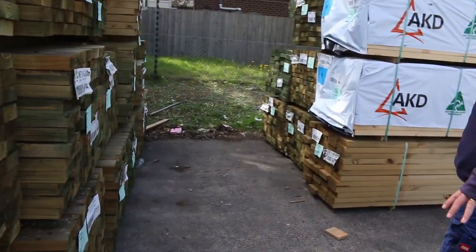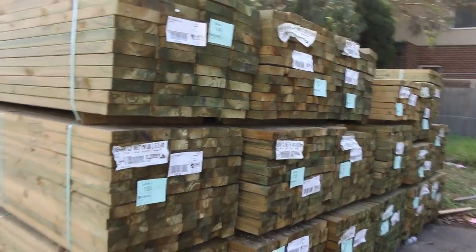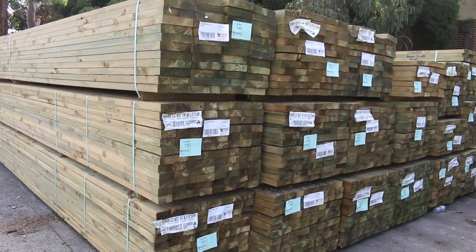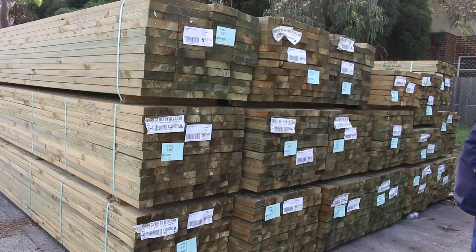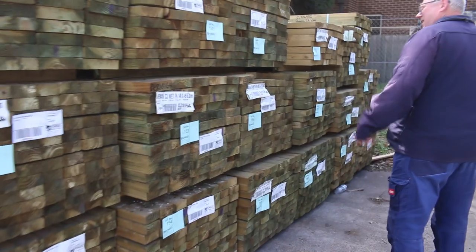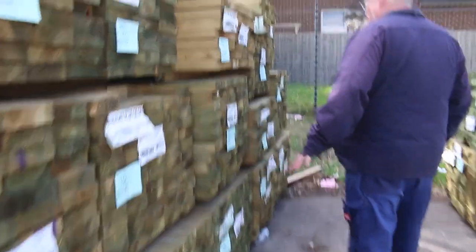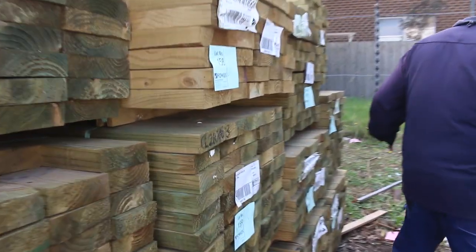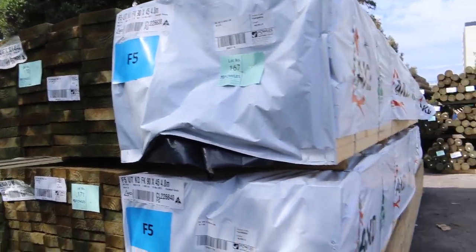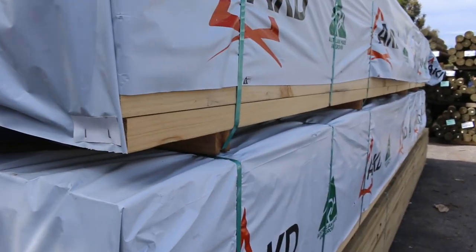Some more longs have come in — have a look at this. Treated pine 90 by 45: we've got 5.4s and 6.0s. 140 by 45 — I can see 6.0s there. 190 by 45 — 5.4s, 4.8s, 6.0s. A good range of long treated there. More on this side also — only two packs of F5 this week, lot 167 and 168, the 4.8s in the 90 by 45.